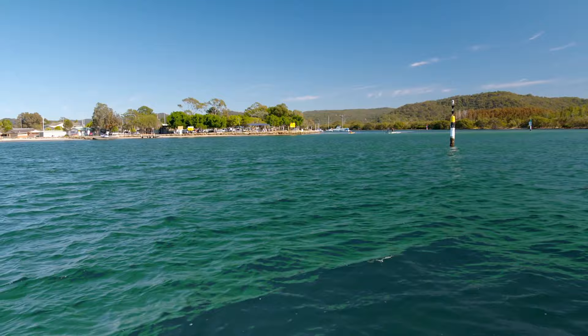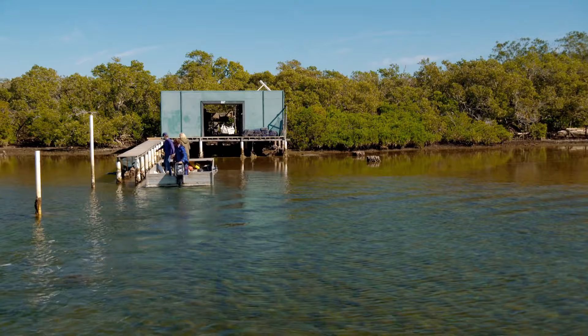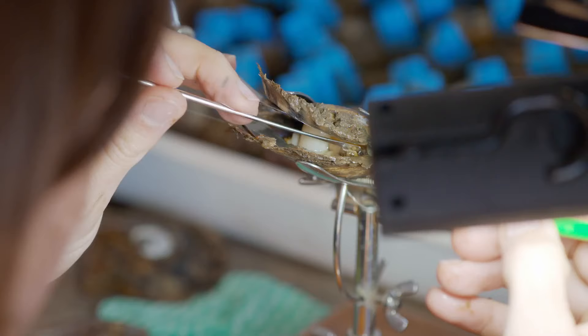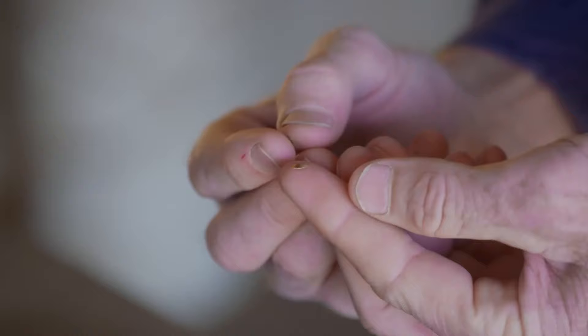This is the nerve centre for Broken Bay Pearl and Company. From this humble little oyster shed they have built an entirely new industry for New South Wales. Welcome to our humble oyster shed — but it's where all the magic happens. It's all you need to grow little baby oysters.